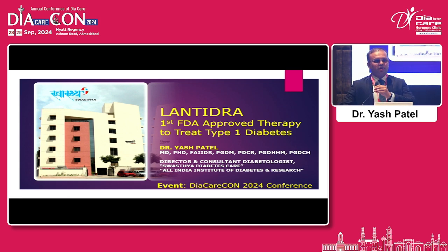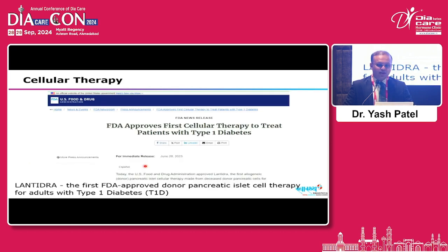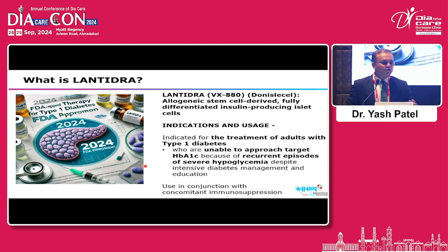Lentidra is a topic that has been very meaningful to me. After completing my MD, I looked forward to advanced technology and therapies, moved to UBMD for fellowship, and Dr. Dharamendra enrolled me in Edmonton protocols in Alberta. Lentidra received FDA approval on March 8th, 2024. It is an allogeneic pancreatic islet cell cellular suspension for portal vein infusion, also known as Doniscel VX-880 — specifically allogeneic stem cell-derived, fully differentiated insulin-producing islet cells.